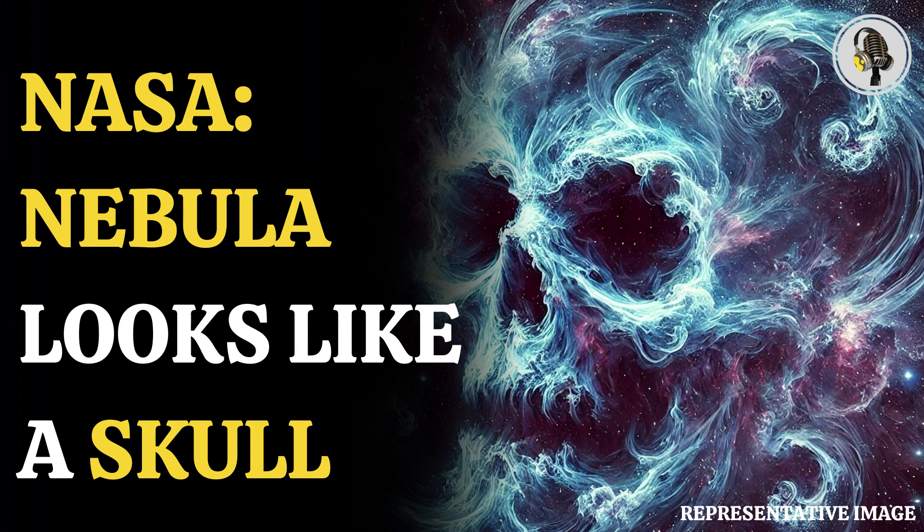Galaxy Evolution Explorer was an orbiting space telescope that made observations at UV wavelengths to measure the history of stars forming in the universe.